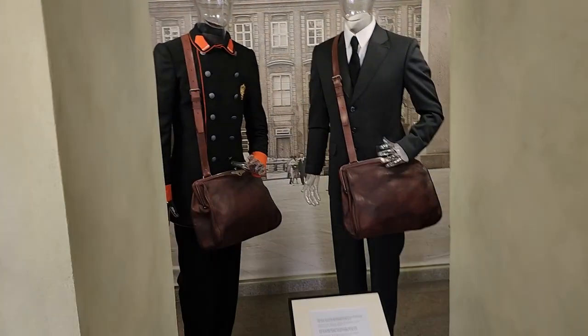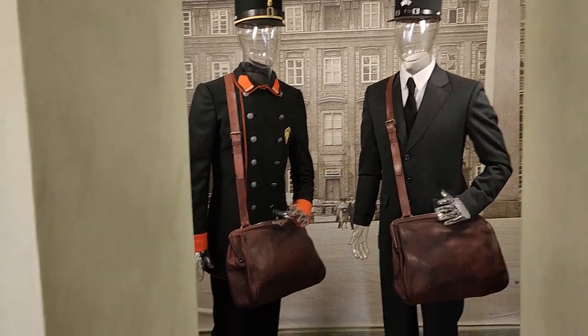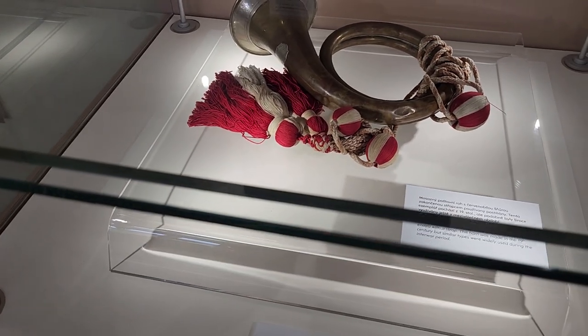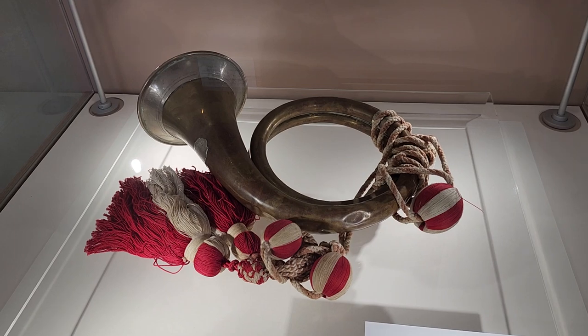The uniform here. This is the international symbol of postal service — this is an international symbol.